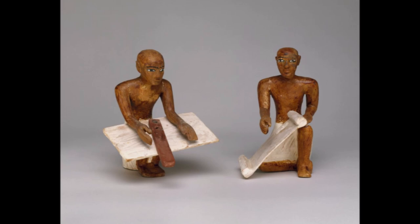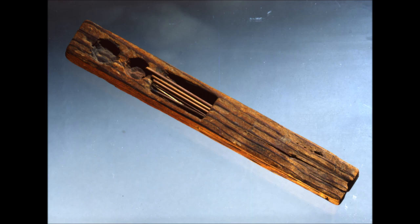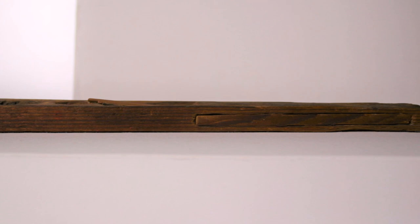This scribal palette, which measures just over eight inches long, would have been a scribe's main writing tool and dates to the Middle Kingdom, approximately 1878 to 1550 BCE. It was excavated in 1912 from a tomb in Sheikh Farag across the Nile from Abydos by George Reisner in a joint excavation by Harvard University and the Museum of Fine Arts in Boston.